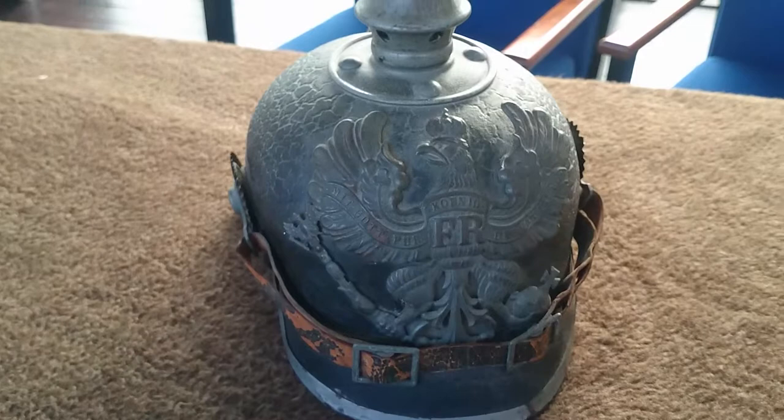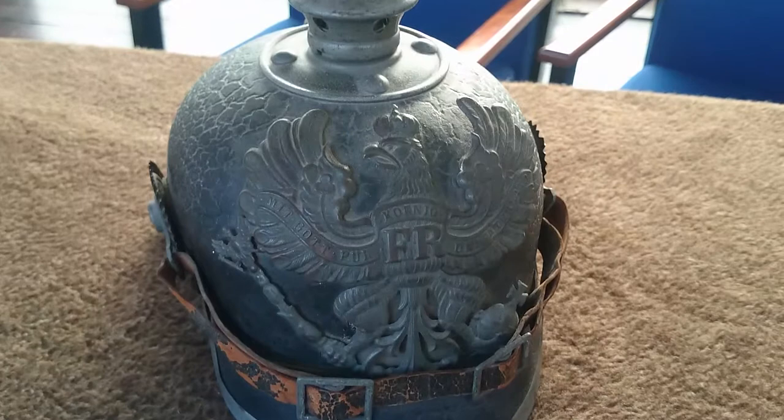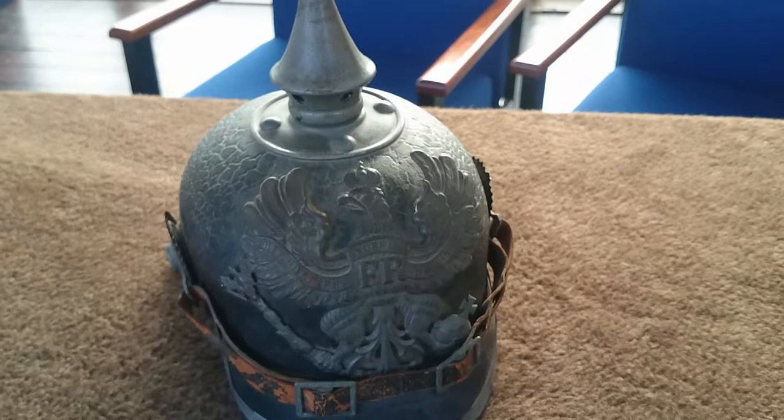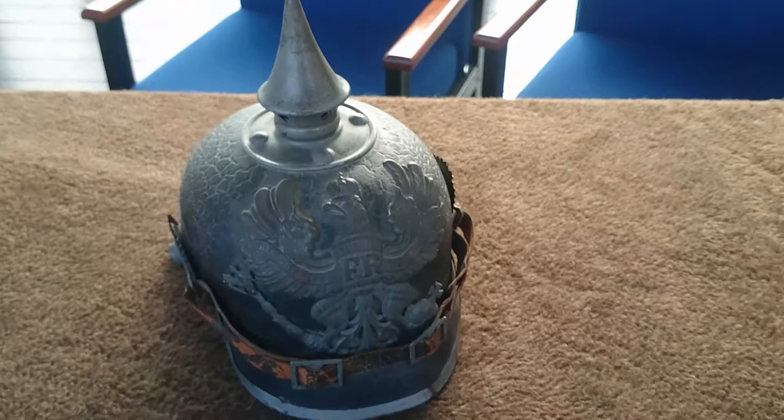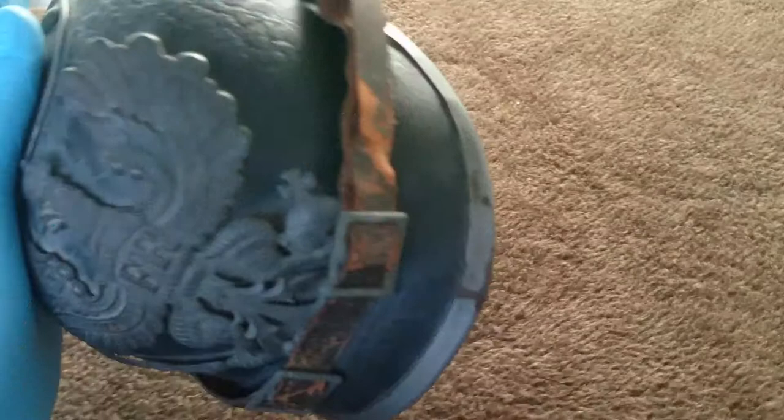Looking at the brass plate on the front: originally in 1914 and 1915 these were a bright brass, but by this time they'd generally been dulled down because it became a little bit of a worry that they gave off a lot of light and therefore drew the attention of the enemy. So they've been dulled down into a kind of battlefield finish.